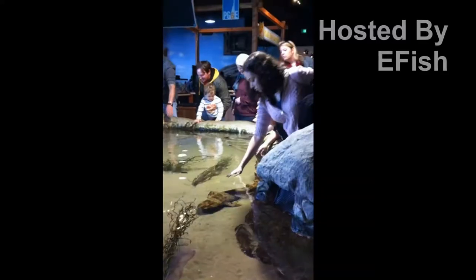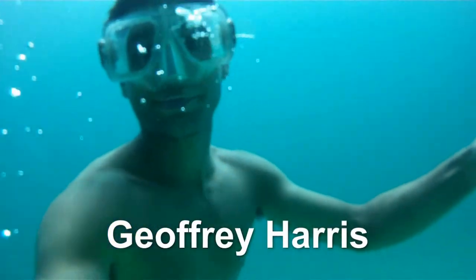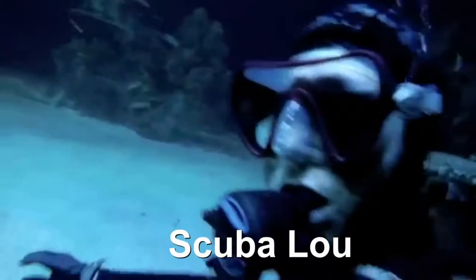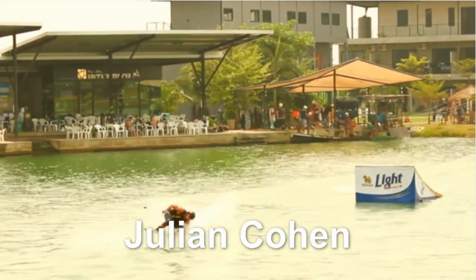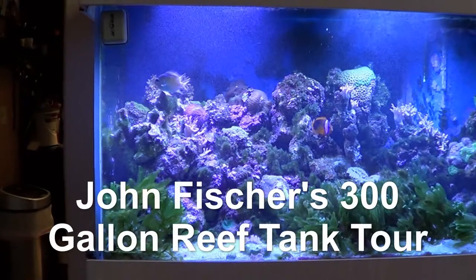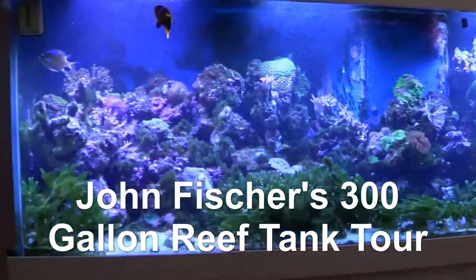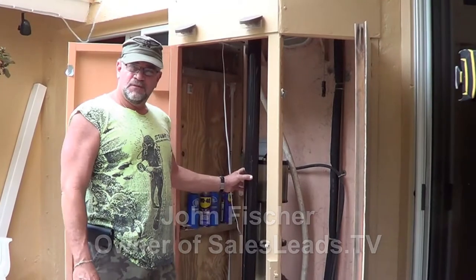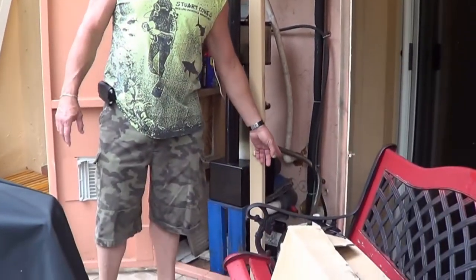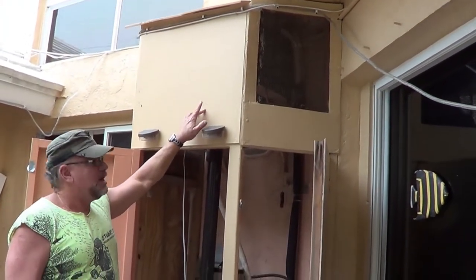Thank you for joining us. We're starting out here because there's a break in the beautiful Florida rain, and this is the outside. This is a protein skimmer. Works very well. It's a little can — gets emptied about once a week. And on top here is the actual air conditioning unit to keep the temperature at the proper temperature.